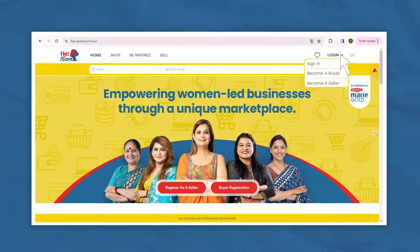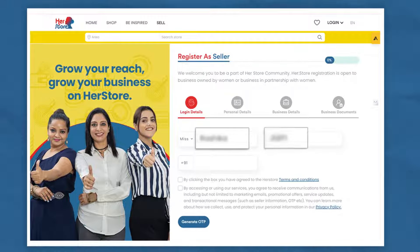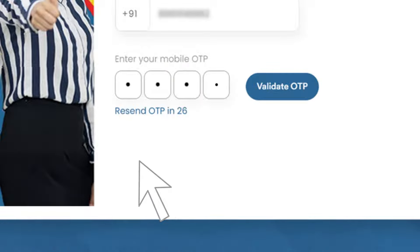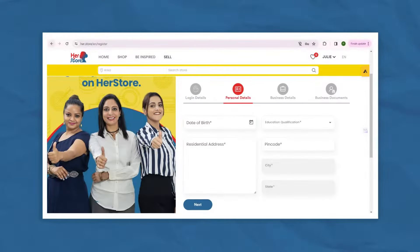Click on the menu to register as a seller in a few simple steps. You will be taken to the seller registration dashboard where you can fill in your basic personal details. Your contact details will be validated with an OTP, followed by an email verification.